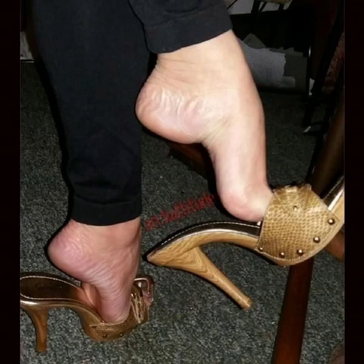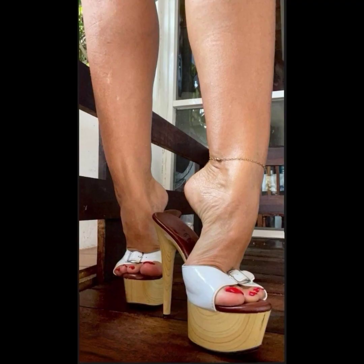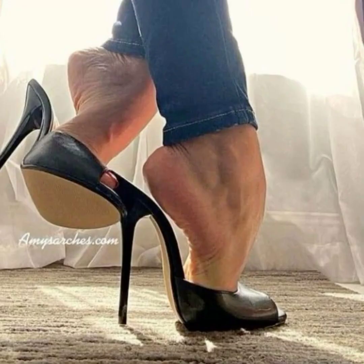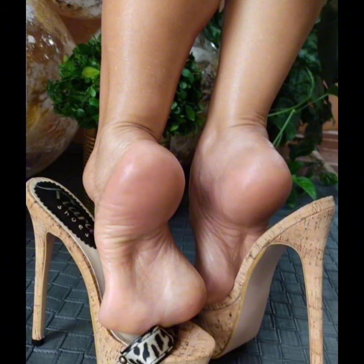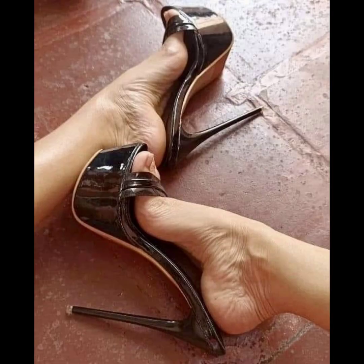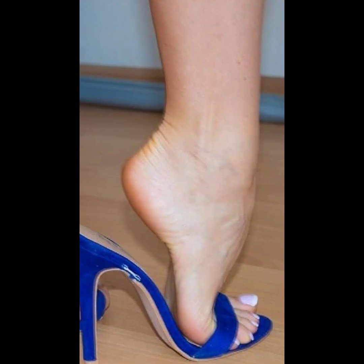Hi everyone, welcome back to my YouTube channel, the Fashion World. Today we are diving deep into the fascinating world of high heels for women. High heels are not just a fashion statement — they are a symbol of confidence and empowerment.